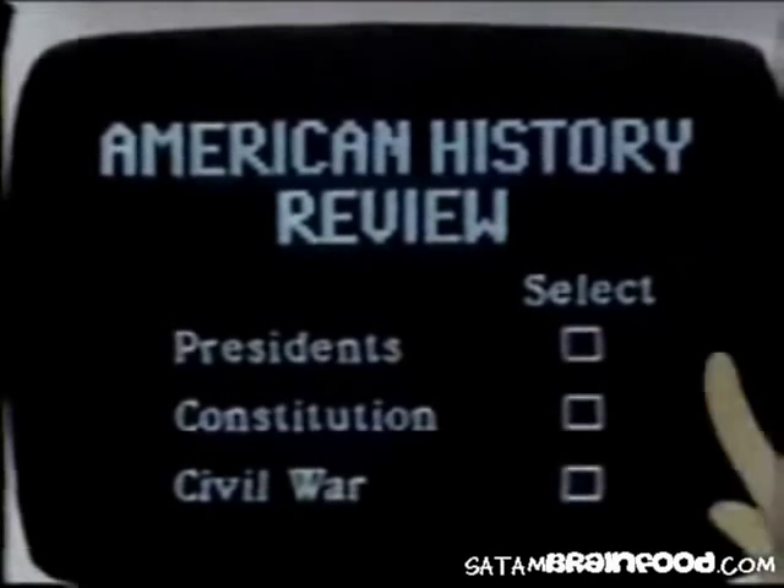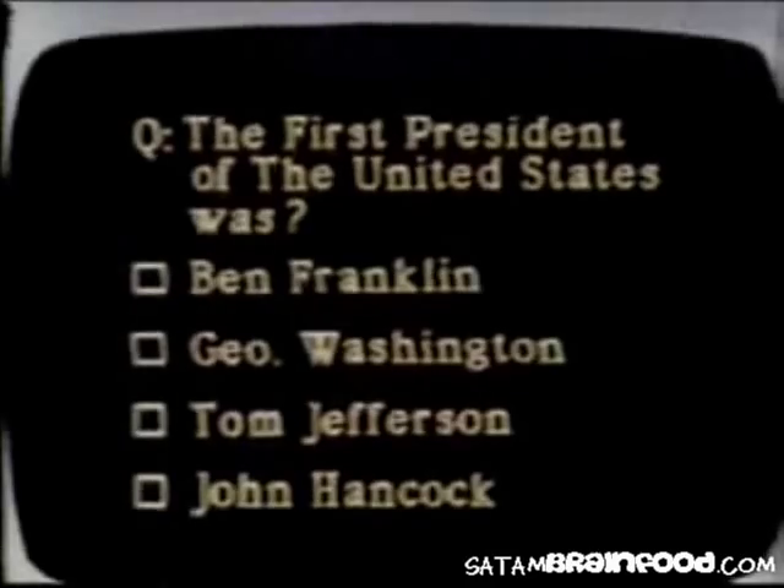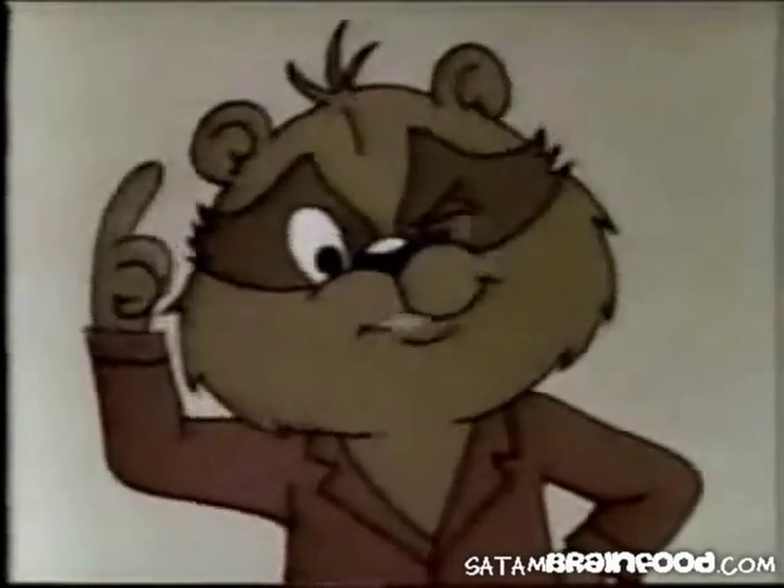Some computers have special screens that are sensitive to your touch. Choose an item from the list and touch your choice. The computer serves up what you ordered. Is that why they call the list a menu? Sharp thinking, Tabby.